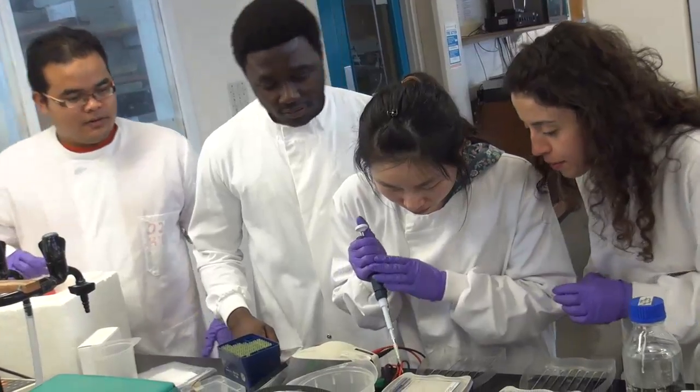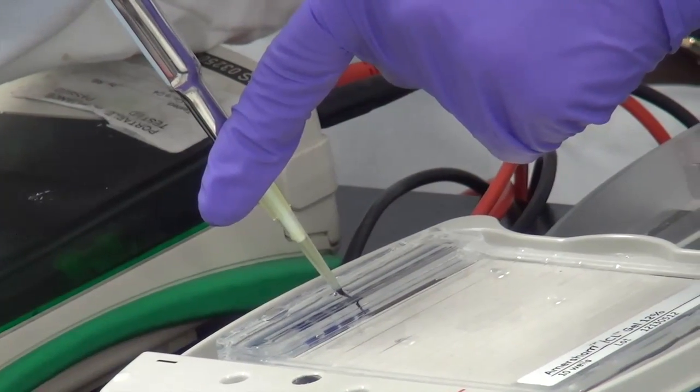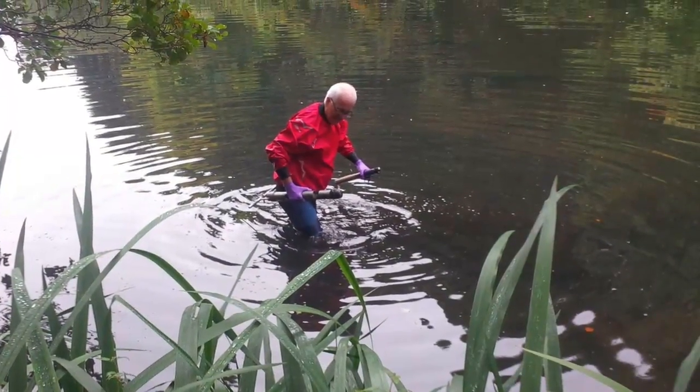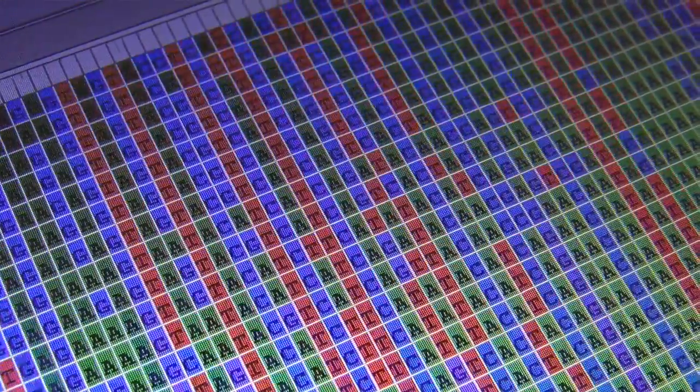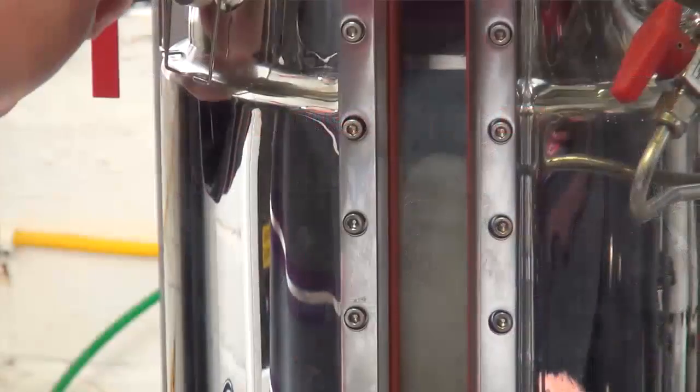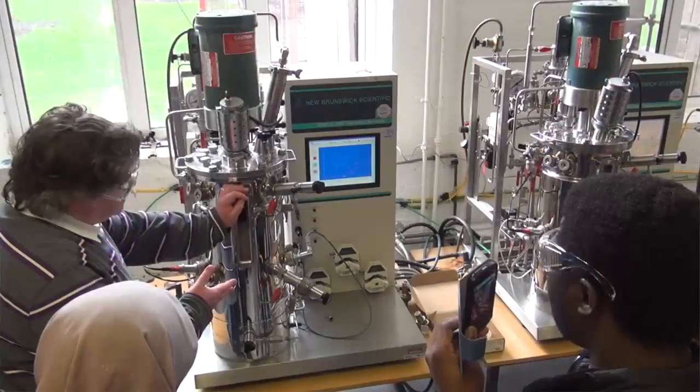My name is Andrew Free. I'm a lecturer in Cell and Molecular Biology here at Edinburgh and I teach some of the practical modules for our MSc in Biotechnology, which are also available to other MSc programmes within the School. In our practical courses we teach a combination of basic lab skills and reporting skills, also environmental sampling and gene mining from the environment. We teach a range of advanced techniques such as next generation DNA sequence analysis and fermentation protocols, and we also participate in a number of site visits to local sites of biotechnology industry.